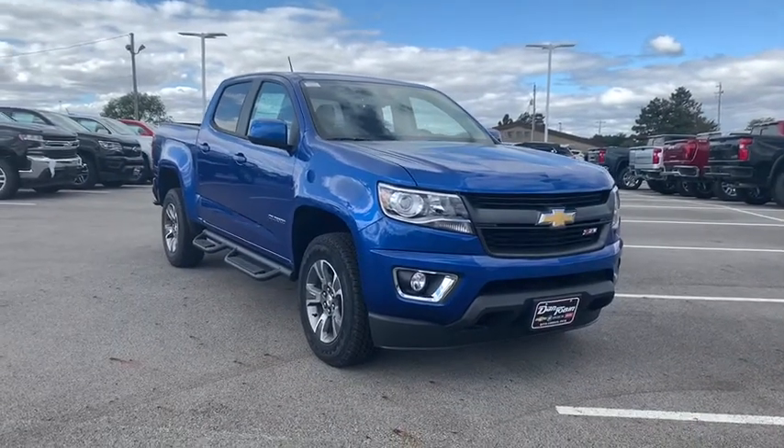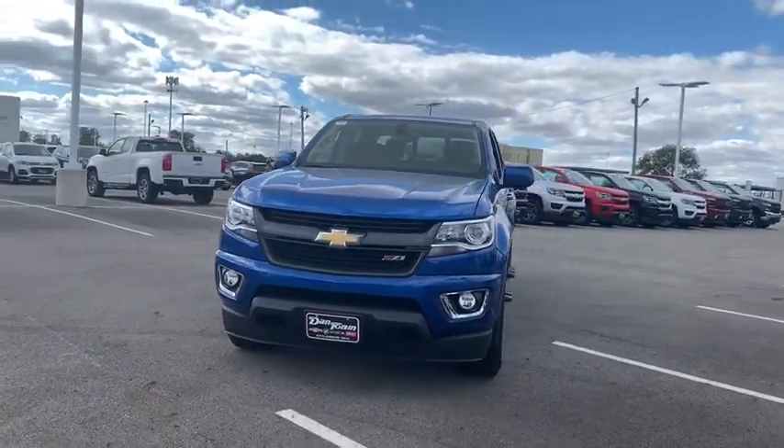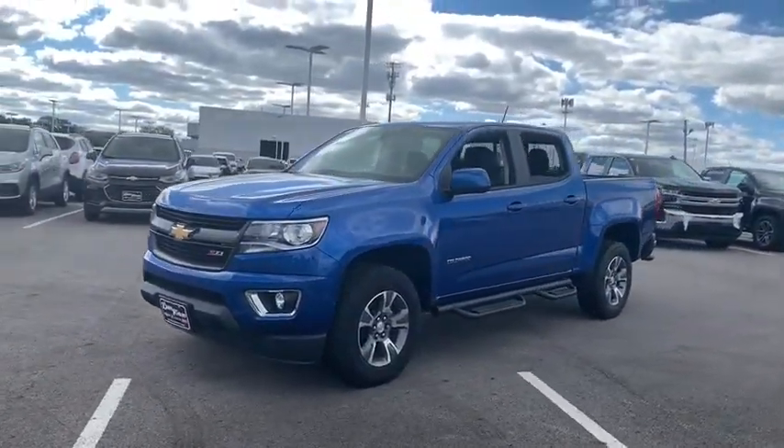Take a ride in the 2020 Chevrolet Colorado. Great hauling capability, powerful, rugged, and a great Chevy price — Colorado is it.